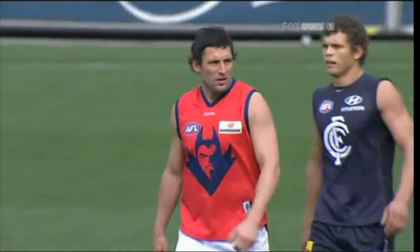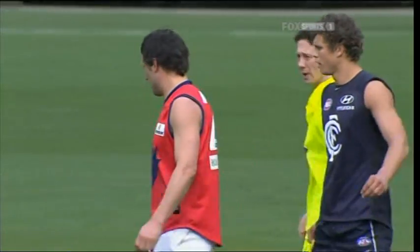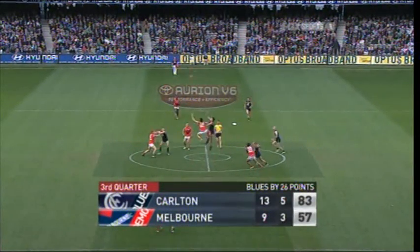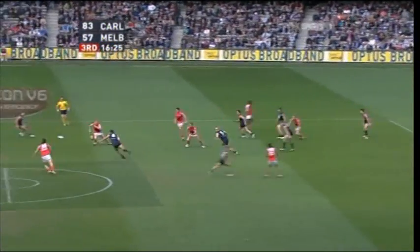Russell Robertson, two goals. Do you think he'll get picked up next year, Luke? Not convinced. There is a chance, but at 31 years of age, still capable of playing some good footy, still a capable goal kicker, but hard to keep players on your list once they're over 31. Yeah, you mentioned it earlier — something needs to be done about it.